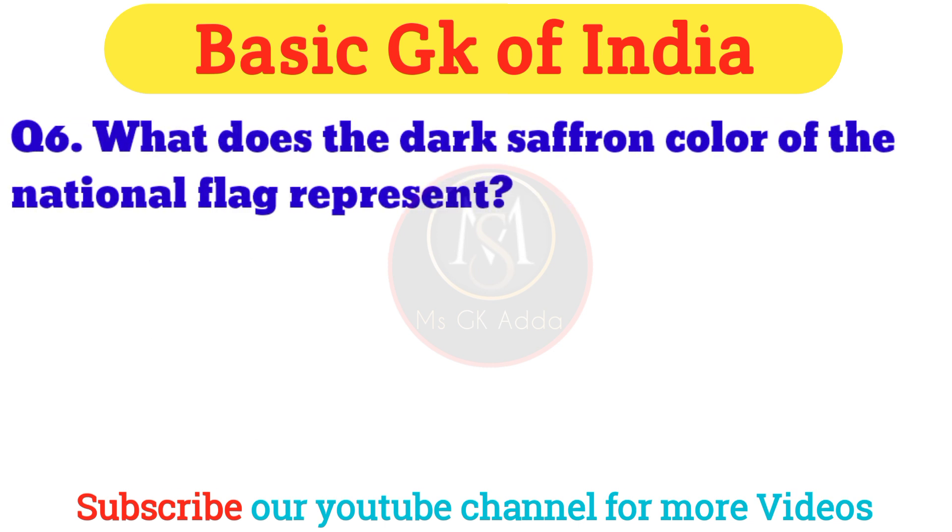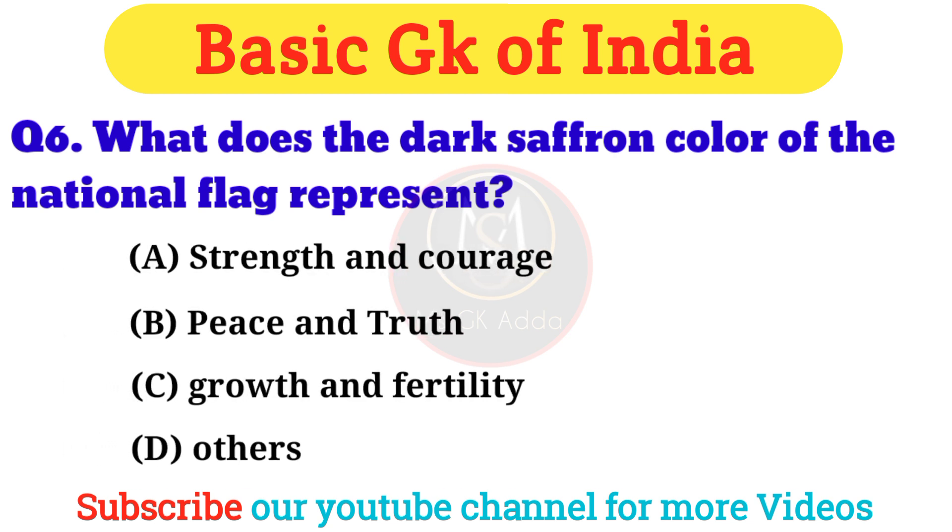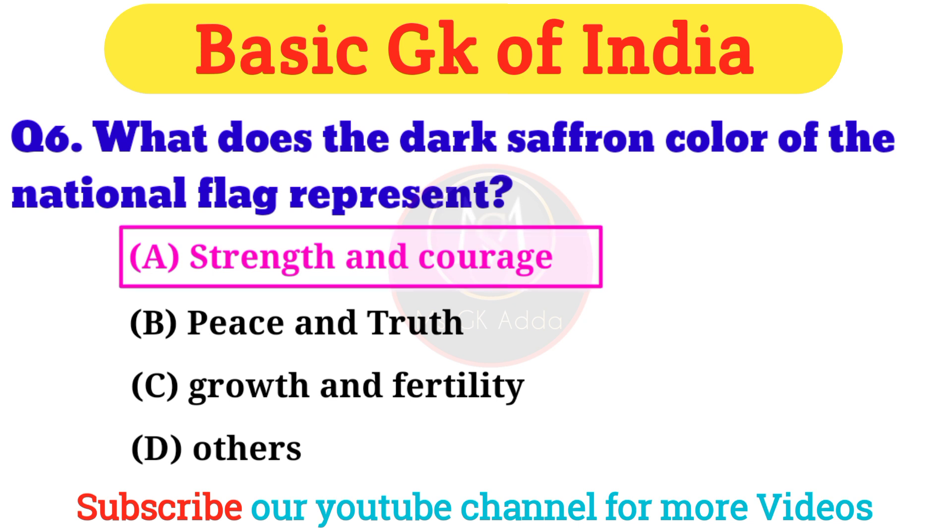Question 6: What does the dark saffron color of the national flag represent? Answer: Option A — Strength and Courage.